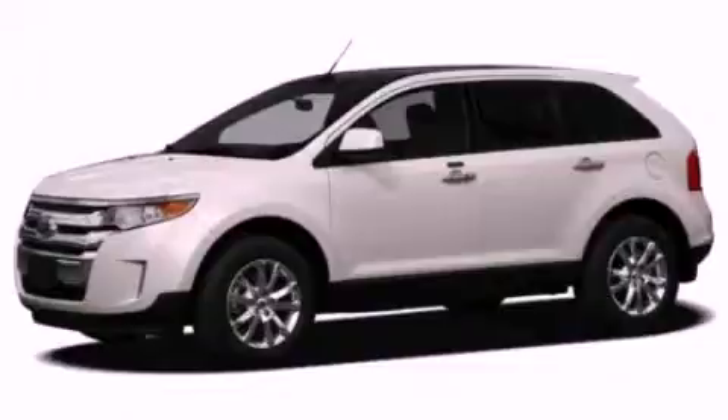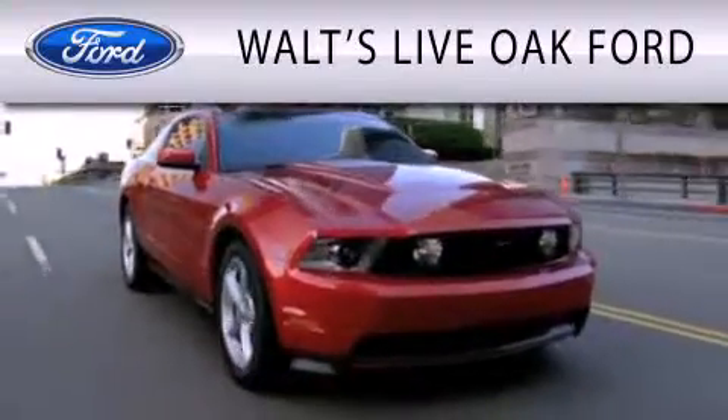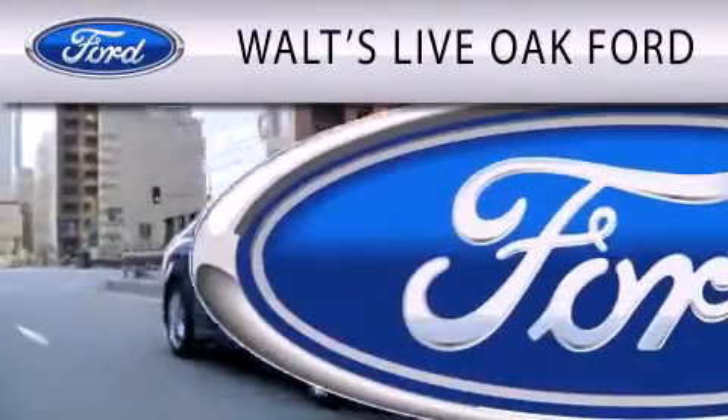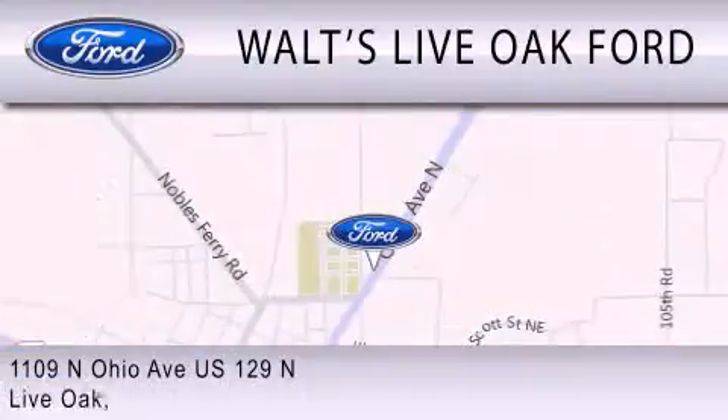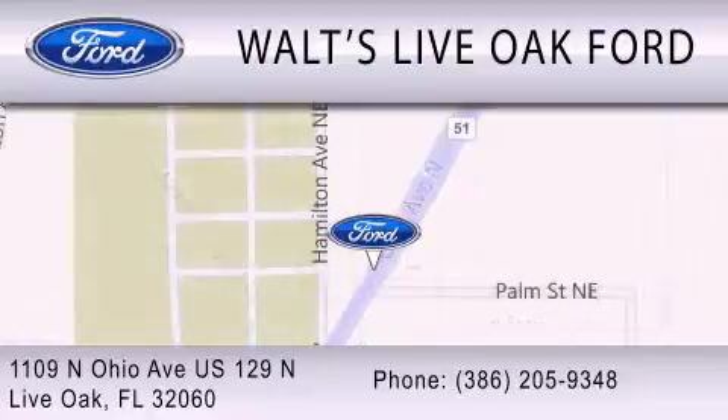We invite you to contact us today to learn more about this vehicle. Waltz Live Oak Ford is dedicated to doing everything possible to ensure that the experience you have selecting your next vehicle is as pleasant as possible. We are located at 1109 North Ohio Avenue, US 129 North in Live Oak.